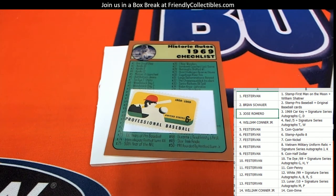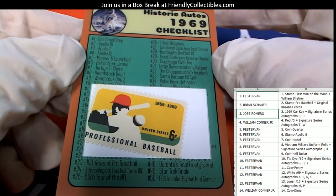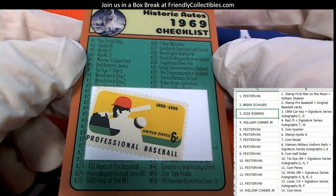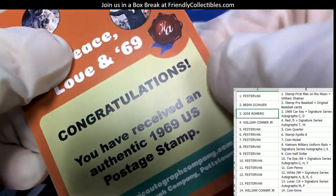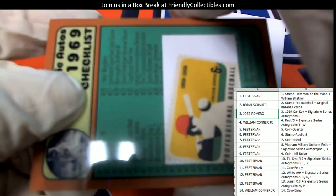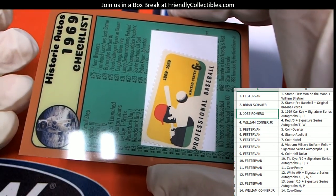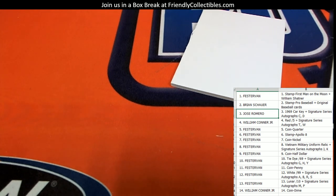This stuff has all kinds of stuff in it — it's just funny. We've got this stamp card — Historic Autos checklist stamp card, stamp pro baseball. Brian S, this one's coming out to you. I guess the last two are the two hits in every box, so Brian S, that one's coming out to you. Pretty cool. I'll get that one on YouTube here in just a minute.